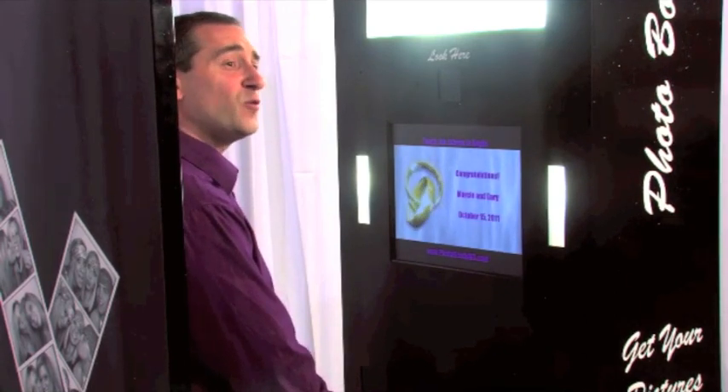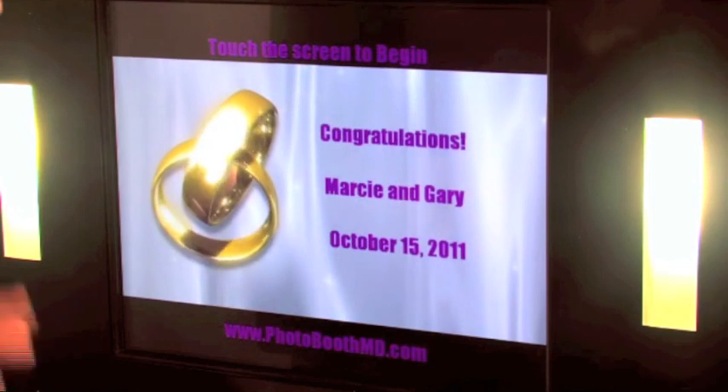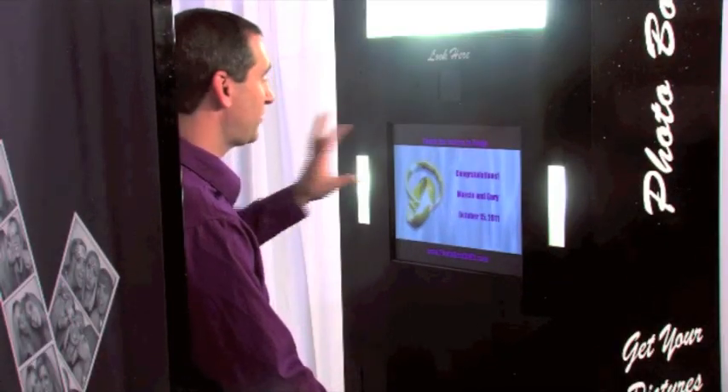Right now we're at the main welcome screen of the PhotoKing. You can see there's a picture of wedding rings spinning and it says congratulations Marcie and Gary. This welcome screen is completely customizable to anything you like. It could be a slideshow of the two of you doing your engagement, or if you're releasing a new product for a corporate event, it could be a picture of that. You have total control over what the welcome screen looks like in the PhotoKing.